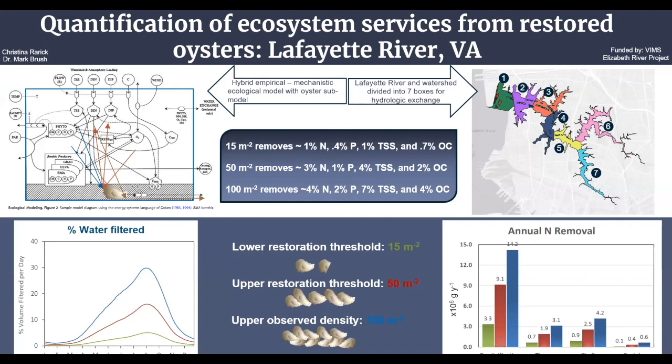The Lafayette River and watershed were divided into seven boxes for inputs and hydrologic exchange of parameters such as nutrients and chlorophyll-a throughout the river. The impacts of oysters were simulated at the lower restoration target of 15 oysters per meter squared, the upper restoration target of 50 oysters per meter squared, and the upper observed density.